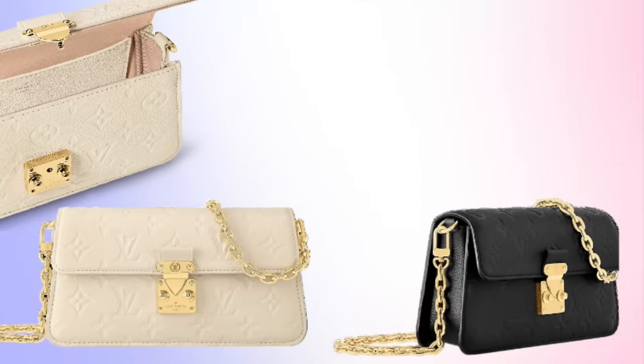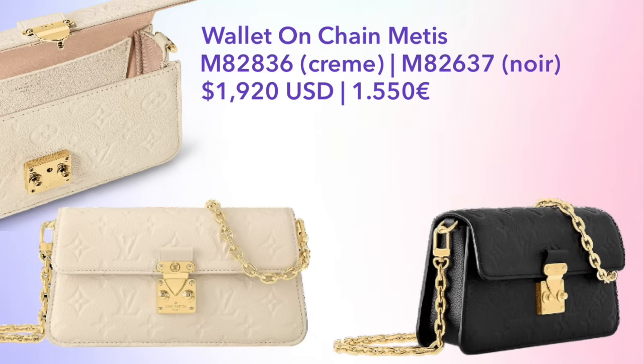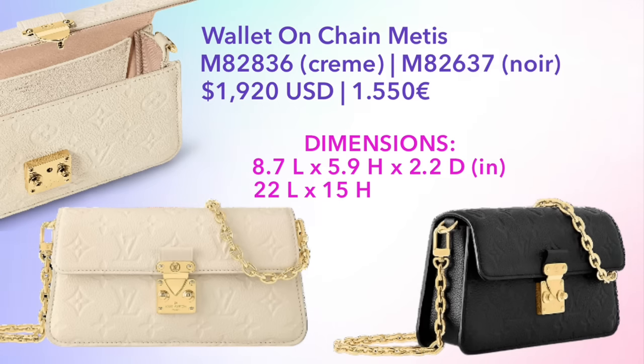The navy version is temporary and will only be out for a few months. This is also coming in permanent colors — cream and noir. If you're interested in this bag, I've included the dimensions on screen. I have not been able to see this bag in person as it was just released. However, if you've had a chance to see it or try it on, please comment below and share your thoughts with us on this new Walk Matisse.